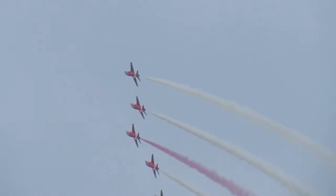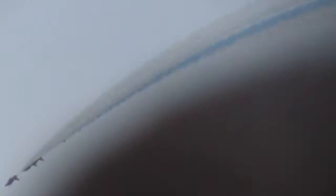The smoke is in fact diesel fuel — the white smoke is pure diesel, while the red and blue smoke have a dye added to the diesel. They can carry five minutes of white smoke and a minute each of the colored smoke.